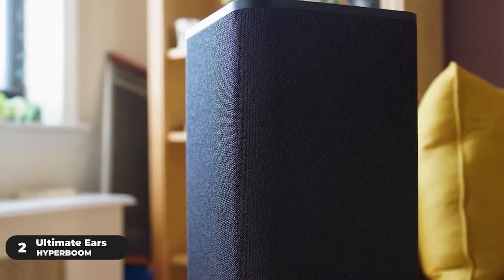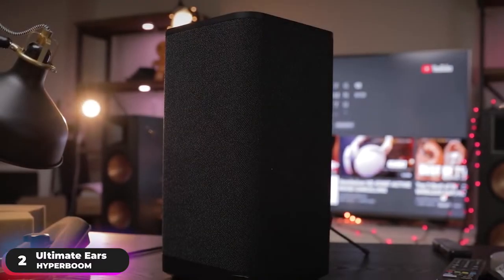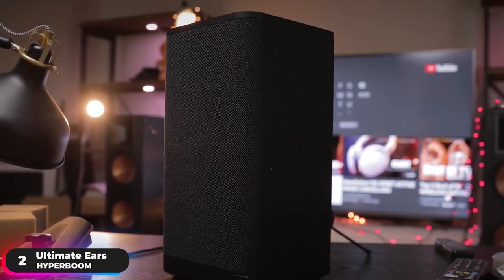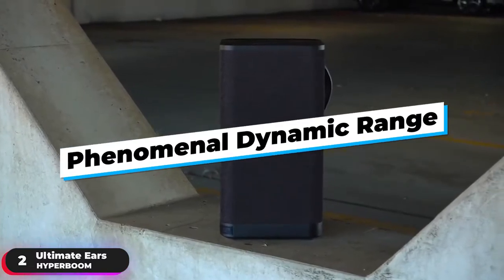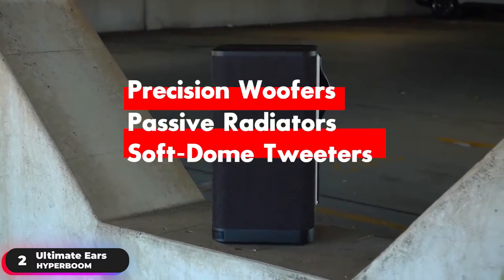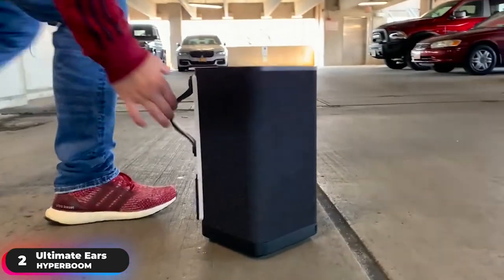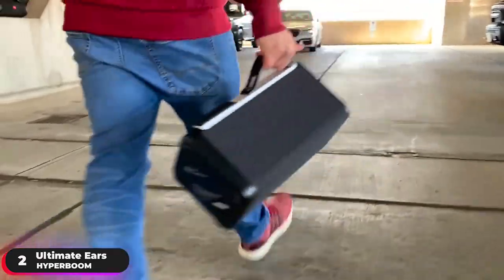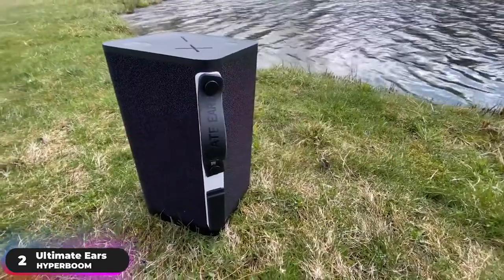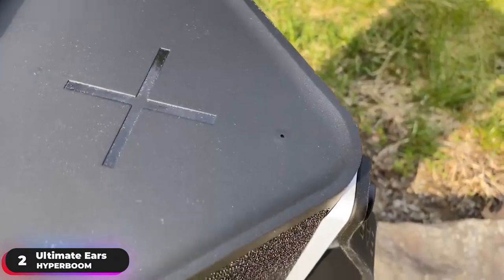Number 2: Best Music Speaker, Ultimate Ears Hyperboom. The Ultimate Ears Hyperboom is our pick as the best portable speaker for music. Enjoy phenomenal dynamic range with powerful precision woofers, huge passive radiators, and soft-dome tweeters that deliver a high-fidelity listening experience. Rock supermassive sound wherever you take the speaker with the brainy adaptive EQ, which uses a built-in microphone to read the room and automatically balance the sound until it's perfect for the space.